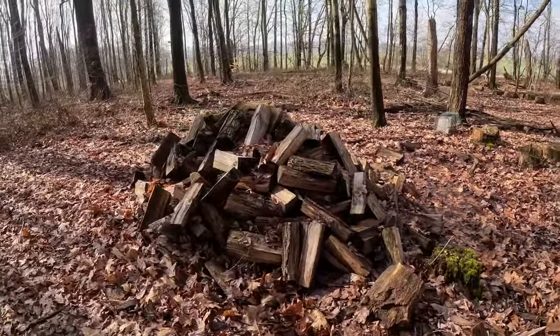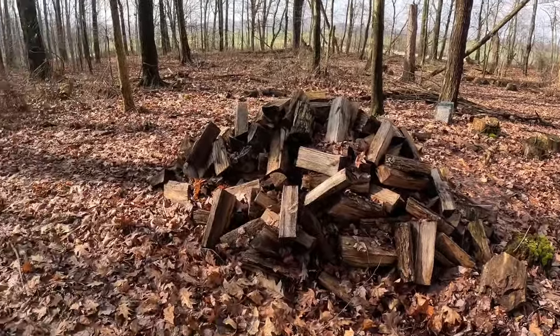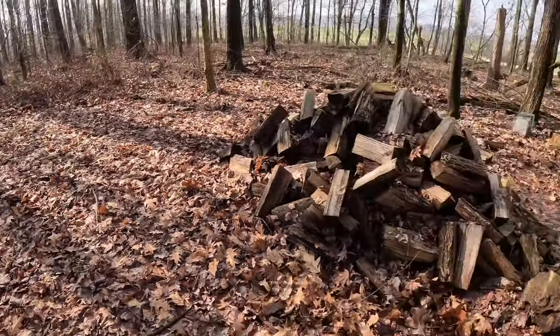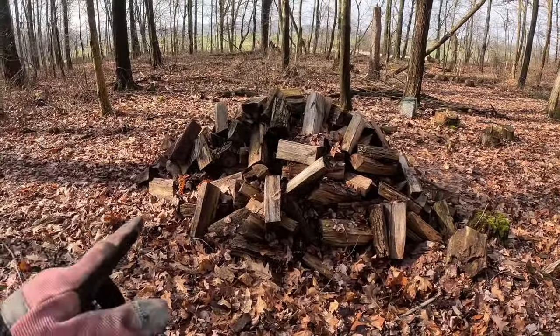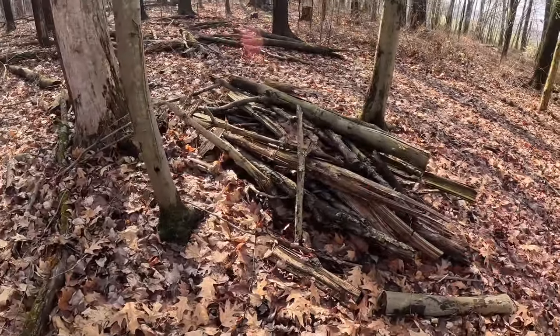I don't know if you remember this pile of wood here. This is actually our first area that — when we got the property — this is the first area that we kind of cleaned up a little bit, split some wood and everything. Got some odd wood here.